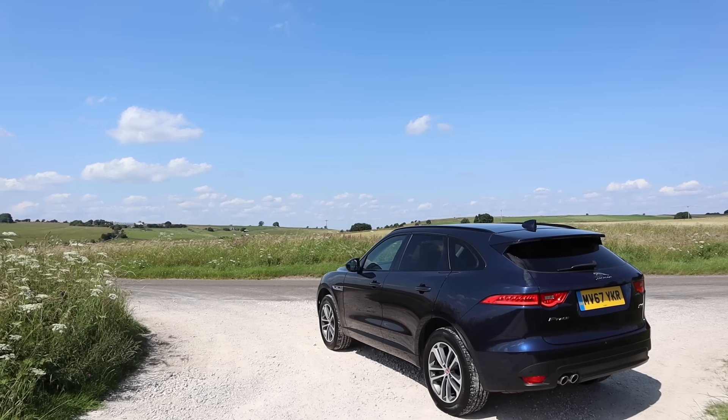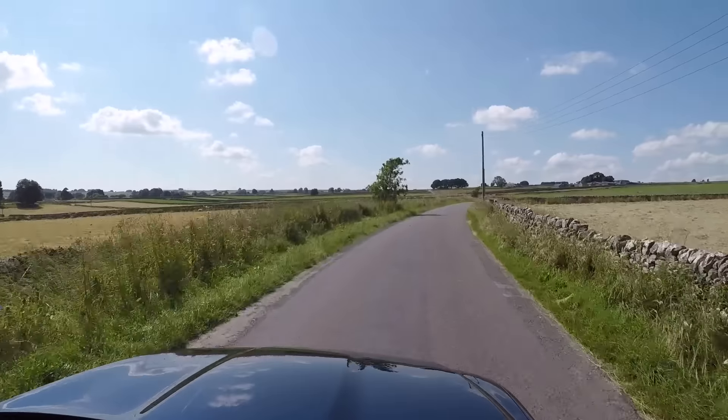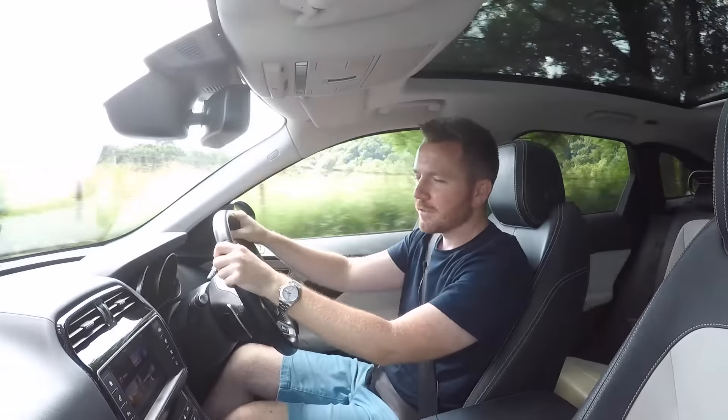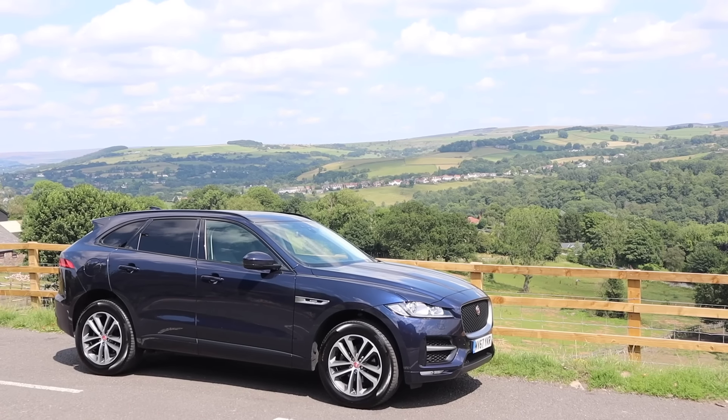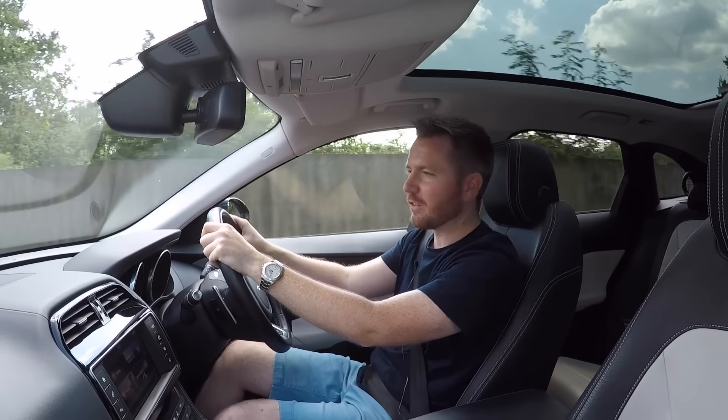Sorry if you can hear a rattle coming from the back — it's got a dog guard, which is doing my head in. From the driver's seat, you look out over the bulging, muscular bonnet. It's very purposeful. There isn't a single bad angle — it's very well balanced. Of course, this is the R Sport model, so it does look a little bit sportier.